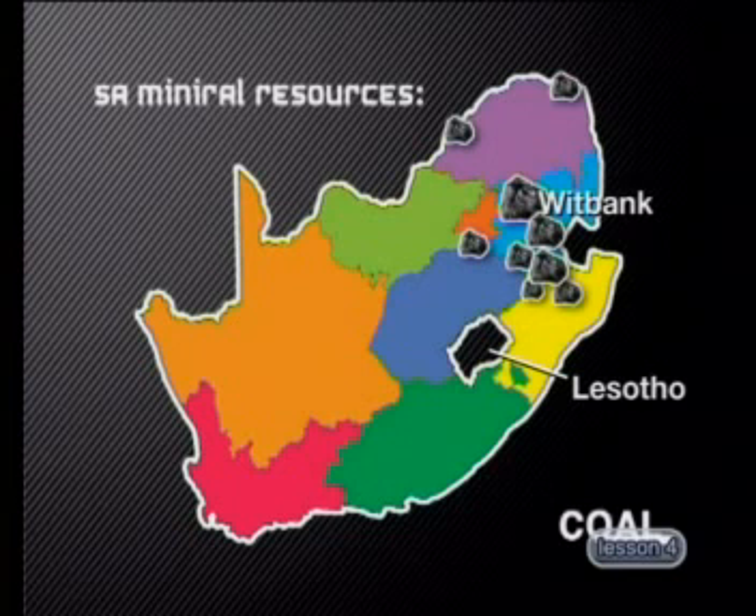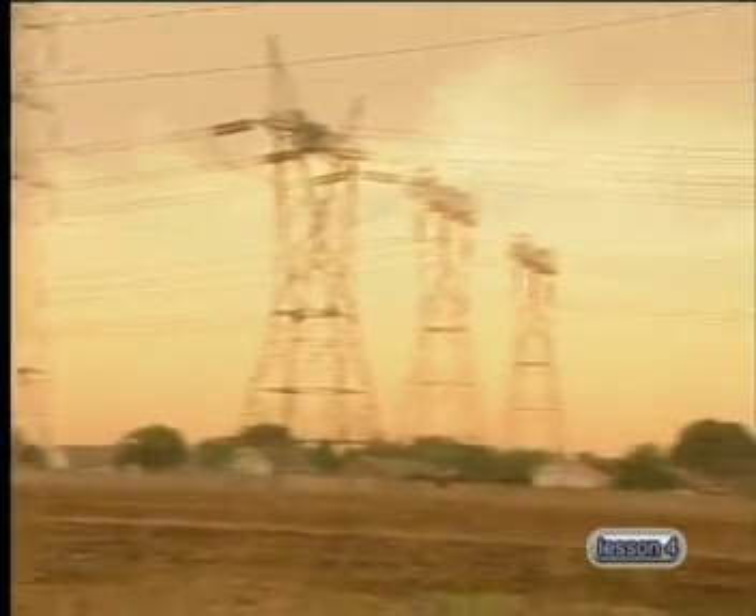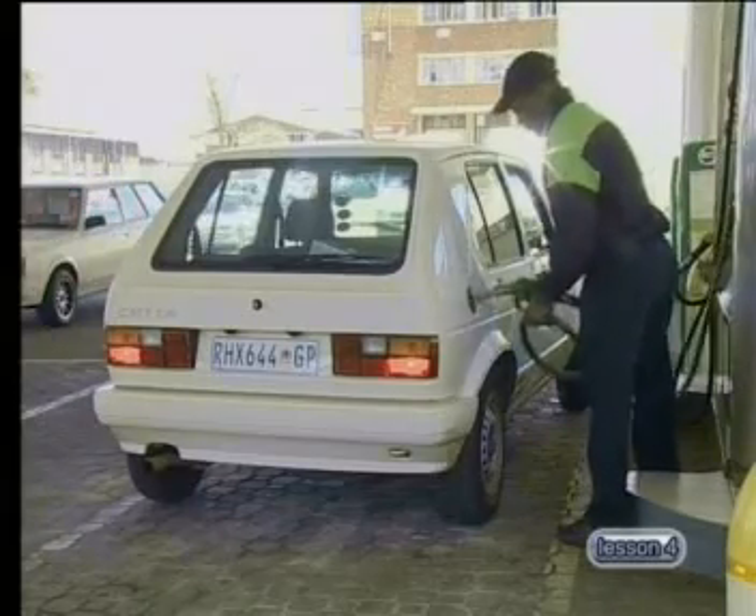Coal is South Africa's most important energy resource. Our reserves amount to 38 billion tonnes. We are the third largest exporter and the sixth largest producer of coal in the world. Coal is the third highest earner of foreign exchange for South Africa. Our reserves are spread over 700 kilometres from north to south and 500 kilometres from east to west. The majority of the coal we produce is used locally to generate electricity, for making liquid fuels and chemicals.